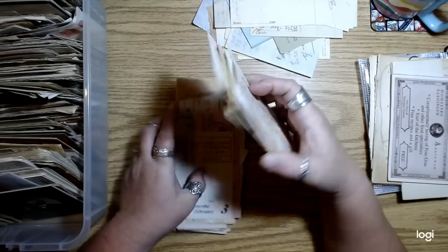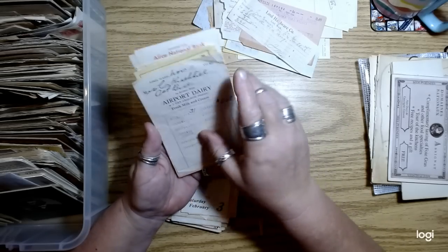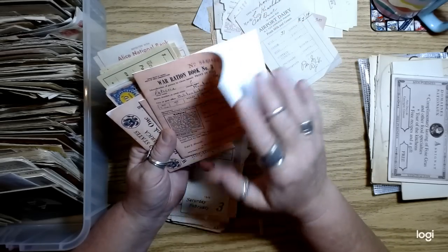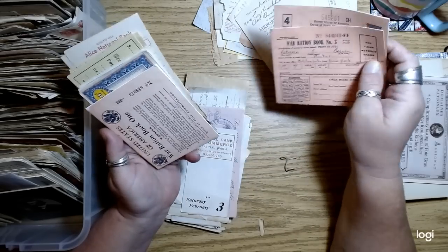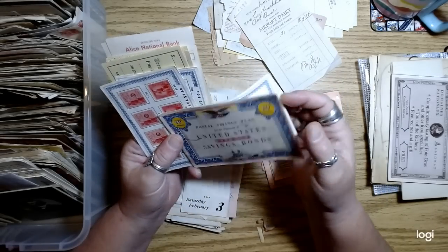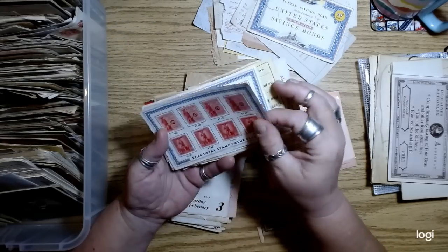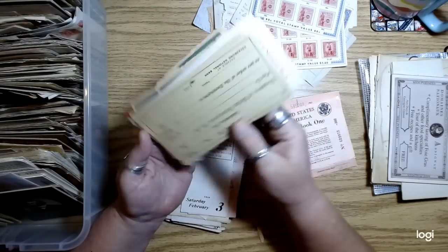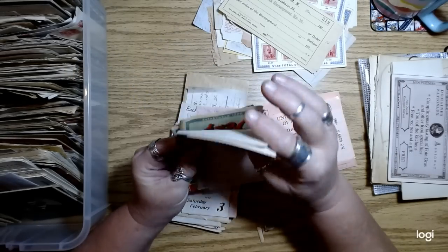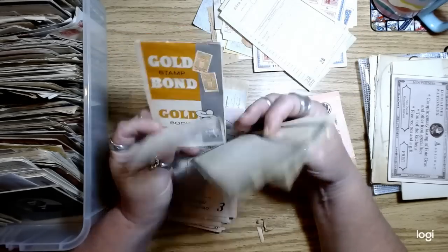More old receipts — oh, here's a ration book. These are ones I printed. I might print off some more and put one in each kit. Savings bonds — people were all about savings bonds — and ration stamps. Blank checks, deposit slips, green stamps. These are just covers that could be used on tags or whatnot.